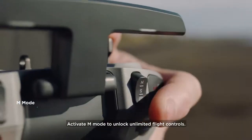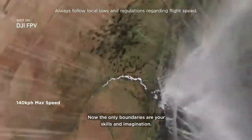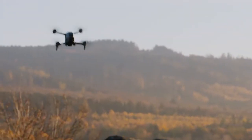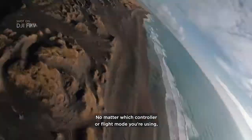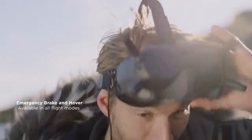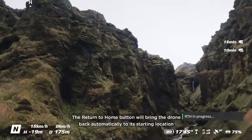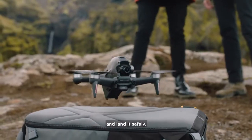Activate M Mode to unlock unlimited flight controls. Now the only boundaries are your skills and imagination. No matter which controller or flight mode you're using, enable emergency brake and hover with one tap to stop and hover in place. The return to home button will bring the drone back automatically to its starting location and land it safely.